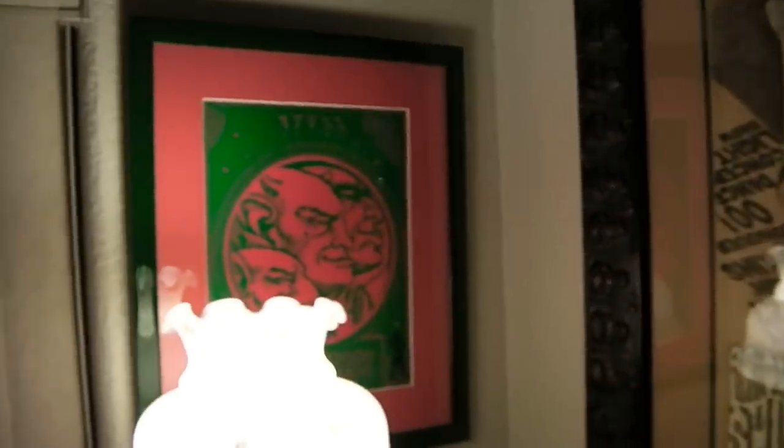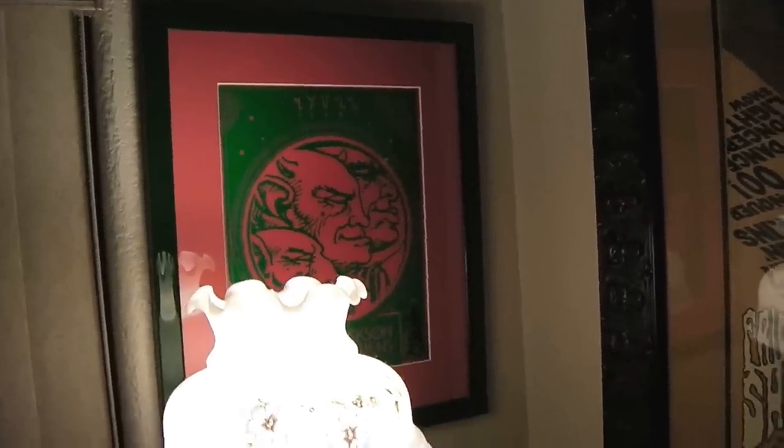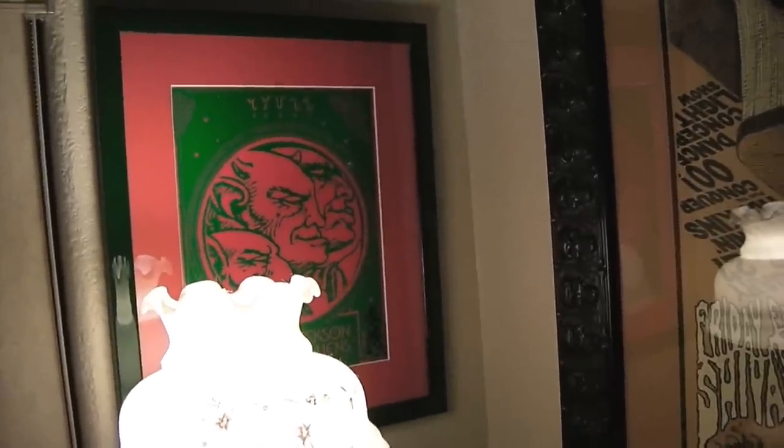That is a Roky Erickson and the Aliens press kit cover — when they'd send press kits around, this was the cover. Dead mint press kit cover.